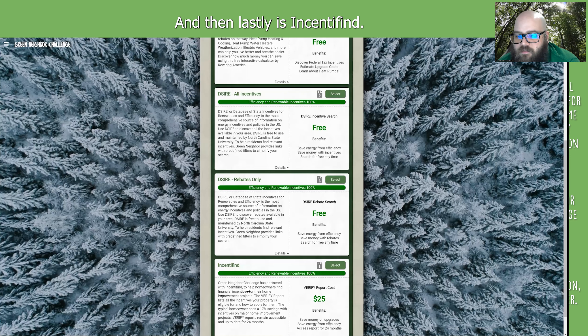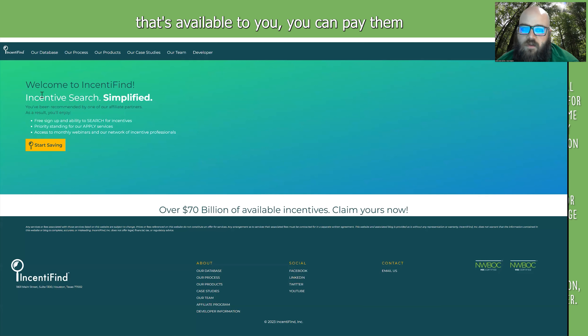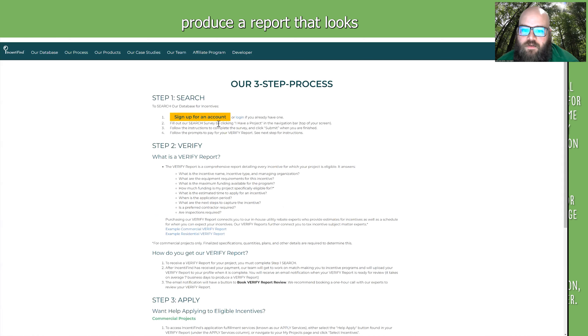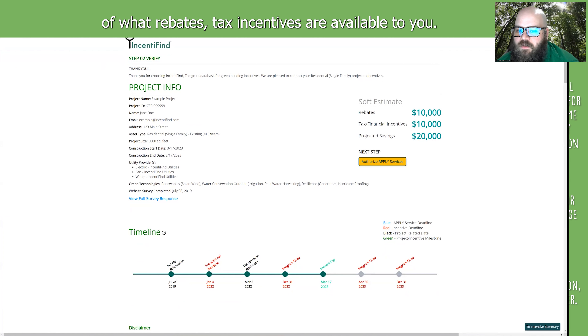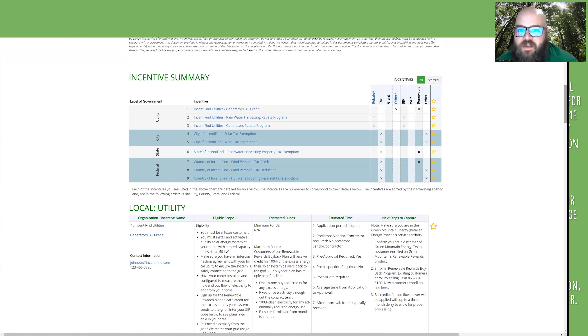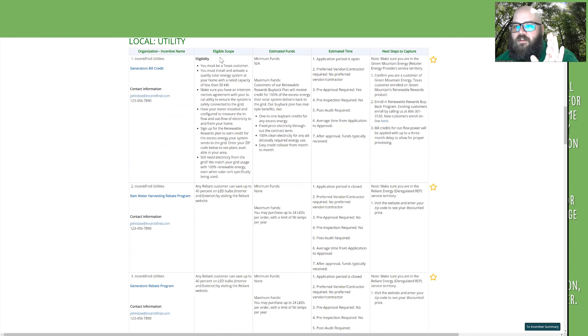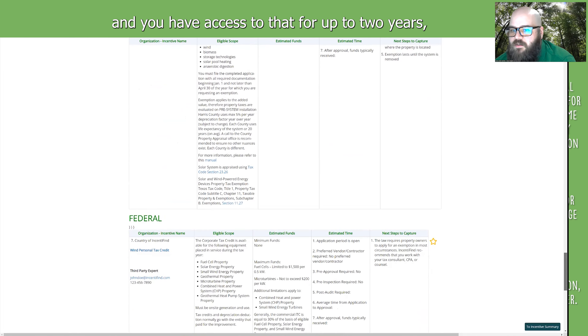Lastly, there's Incentifind. This is a service where you can pay $25. If you want the simplest way to get a report of everything available to you, you can pay them and they'll produce a report giving a high-level overview of rebates and tax incentives available to you, timelines of when things are due, and your incentives organized at the utility, state, city, and federal level. You can favorite items, and it provides eligibility details, costs, timeframes, and signup instructions. It's an interactive online report you have access to for up to two years, and it stays up to date.